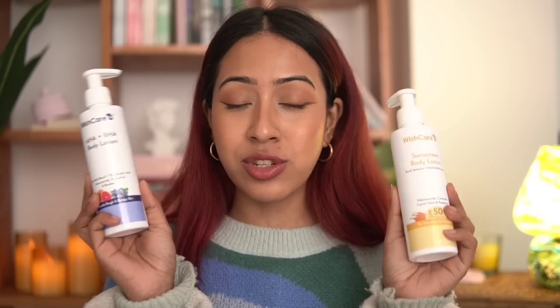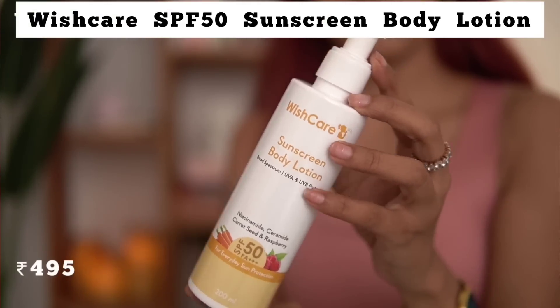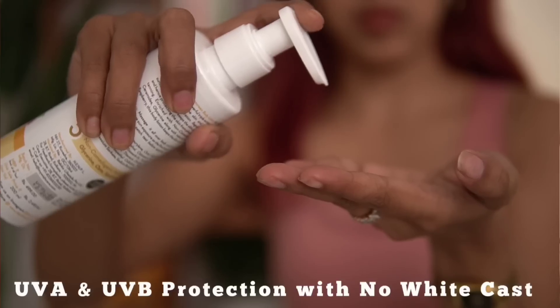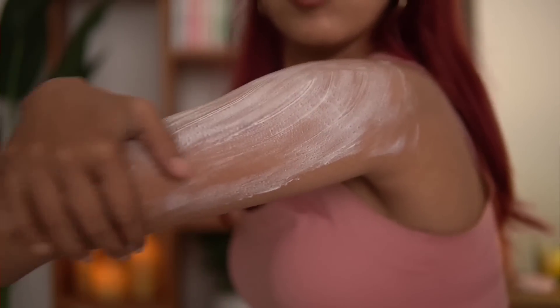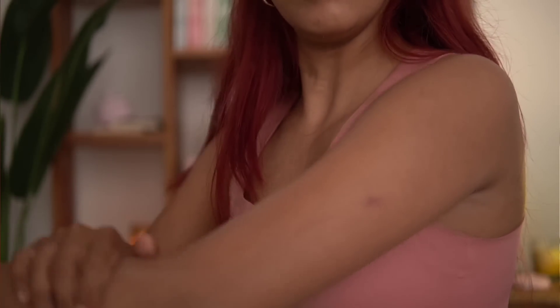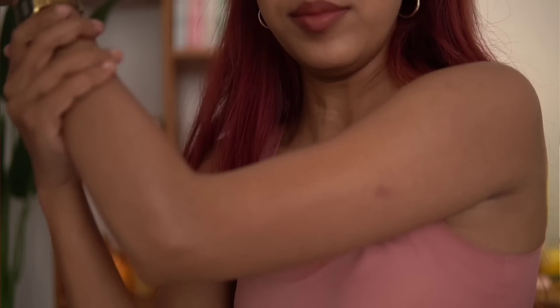The last product is the body lotion. I've tried two body lotions from WishCare and I love the variety — they even have a retinol body lotion. I'm talking about the SPF 50 PA+++ Sunscreen Body Lotion. It contains niacinamide, ceramide, carrot seed, and raspberry. It not only gives sun protection but is also very moisturizing.